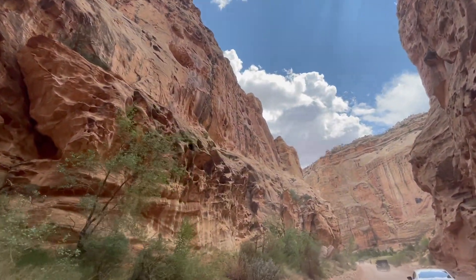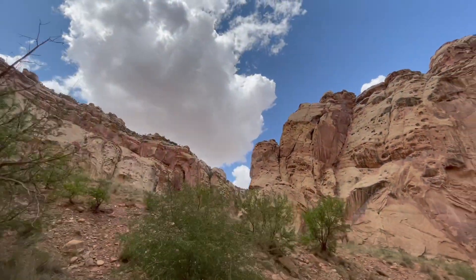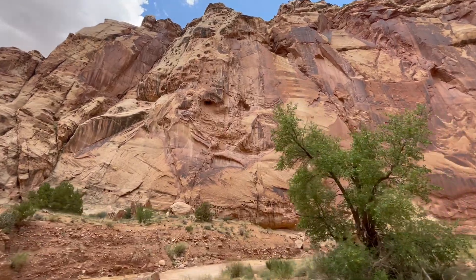Visiting Capitol Reef National Park offers a chance to immerse yourself in the beauty of Utah's desert landscape, experience the area's rich history, and enjoy a range of outdoor activities in a serene and picturesque environment.